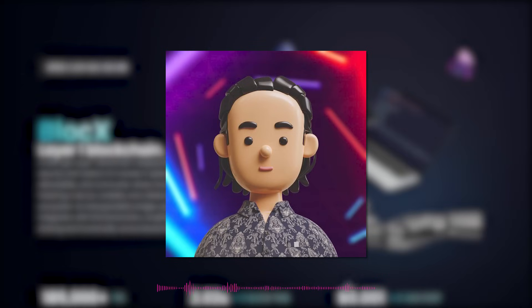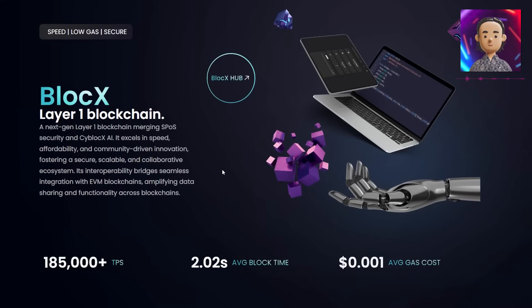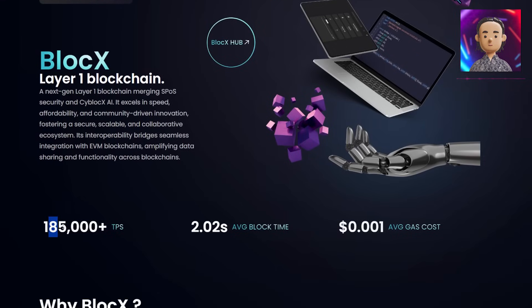BlockX is making waves as a layer 1 blockchain known for its groundbreaking SPOS security and PsiBlockX AI integration. It promises exceptional speed, low gas fees, and a secure community-driven ecosystem. BlockX boasts an impressive 185,000+ transactions per second, with an average block time of just 2.02 seconds and average gas cost of only a fraction of a cent. These are definitely impressive numbers.